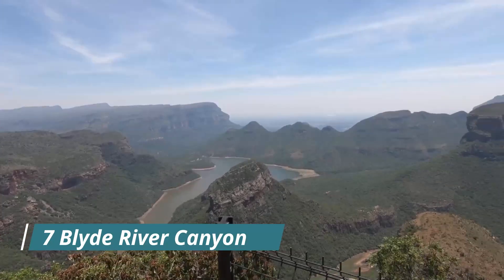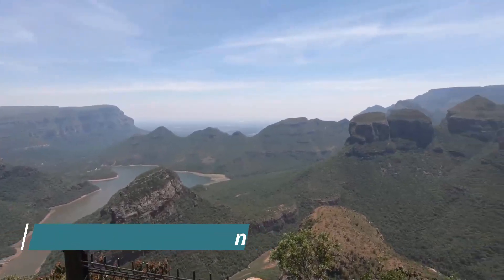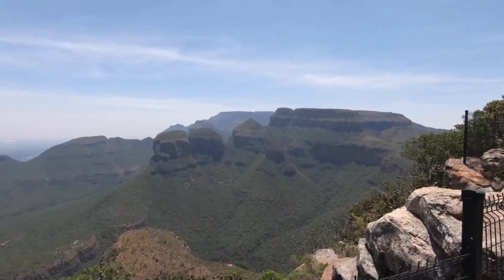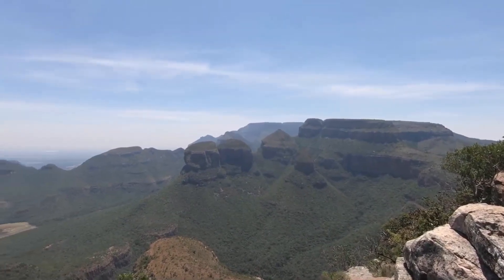Next on our list is the Blyde River Canyon. This canyon is one of the largest canyons in the world with stunning views of the surrounding cliffs, waterfalls and rock formations.